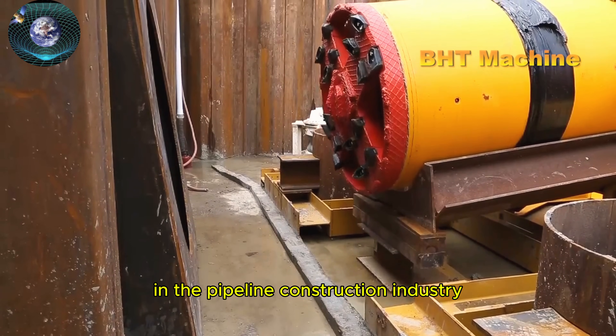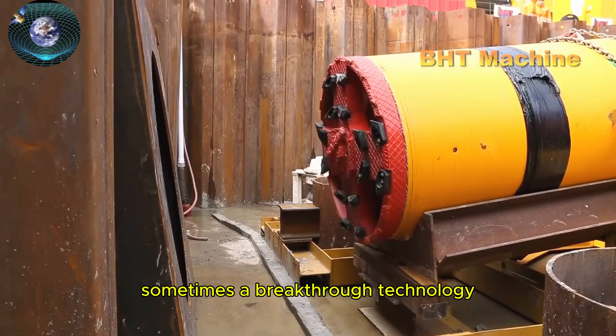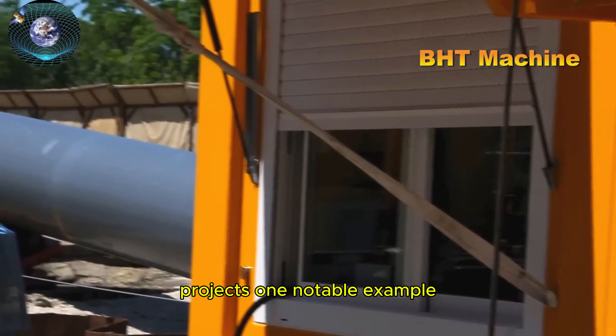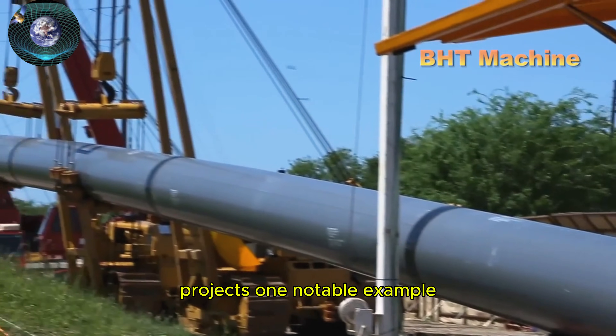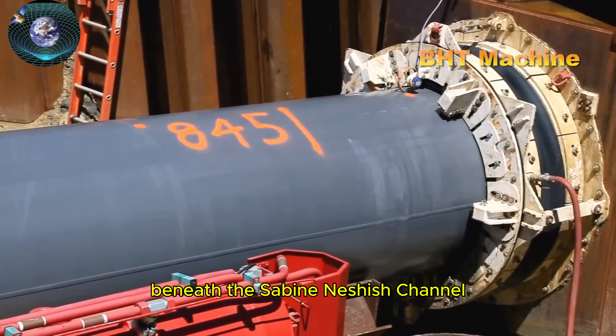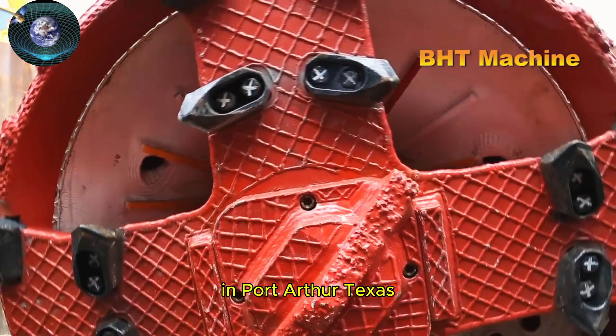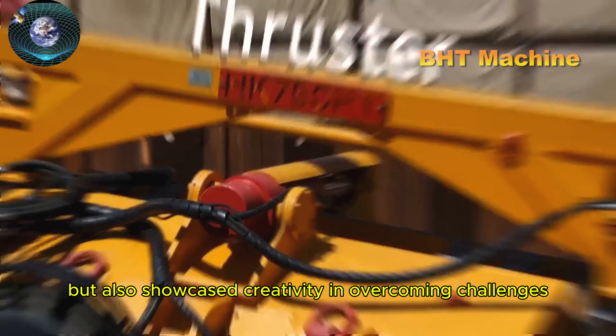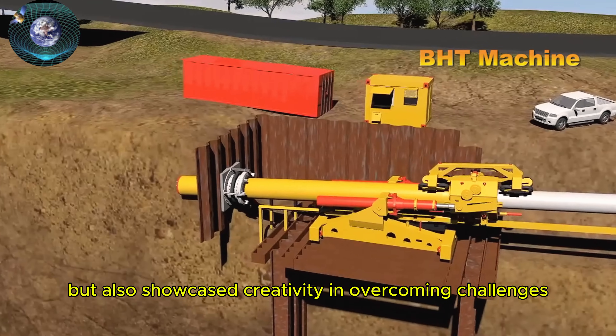In the pipeline construction industry, sometimes a breakthrough technology can completely change the way we approach complex projects. One notable example is the record-setting pipeline installation project beneath the Sabine Neches channel in Port Arthur, Texas, a project that not only left a mark technically, but also showcased creativity in overcoming challenges.